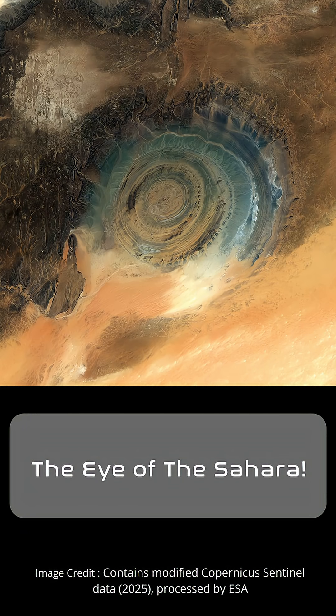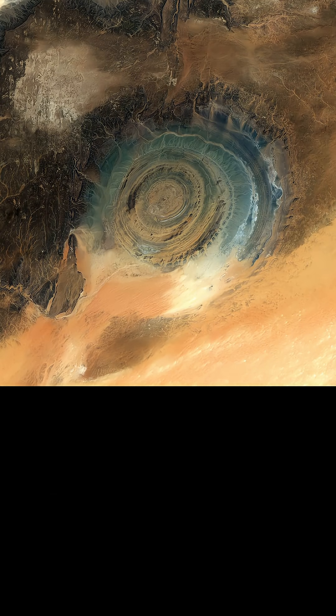This might look like a scene from the planet Arrakis in James Herbert's Dune, but it's actually the Sahara Desert in Mauritania. The formation, officially called the Rishat Structure, but also known as the Eye of the Sahara, is about 50 kilometers in diameter, and it was imaged here by the Copernicus Sentinel-2 mission in September of 2025.